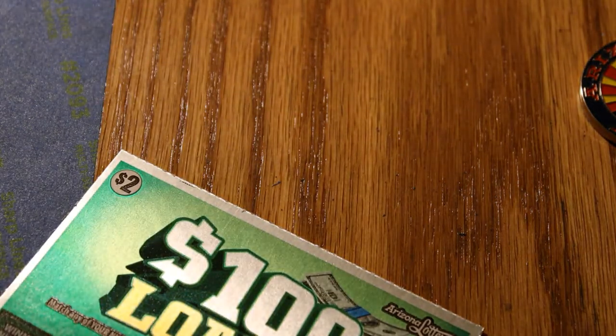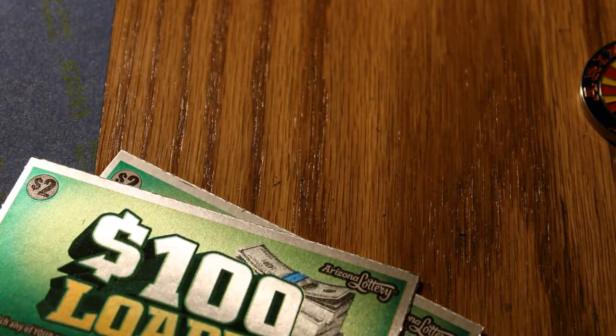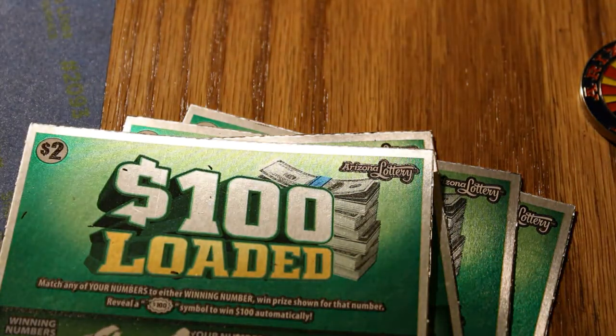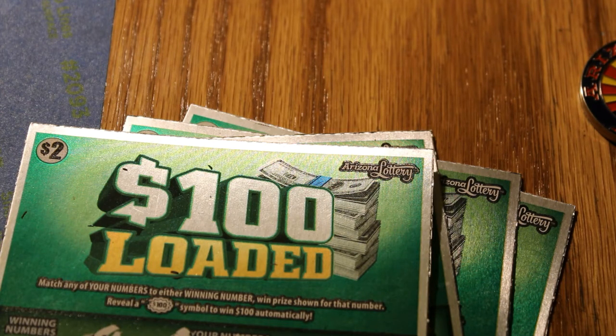Recap: 15 tickets scratched, 4 winning tickets. We have $2, $2 — that's $4, $6, $7, $8, $9, $10. So we got $10 back out of $30. What can I say — not a good session, but I guess it's better than losing it all. Stay tuned for part 6, coming very soon. Until next time, if you hit the like button I'd appreciate it — comment, subscribe, notification bell, you know what to do. This is AZ Scratchers signing off. Hope you have a good day, bye.